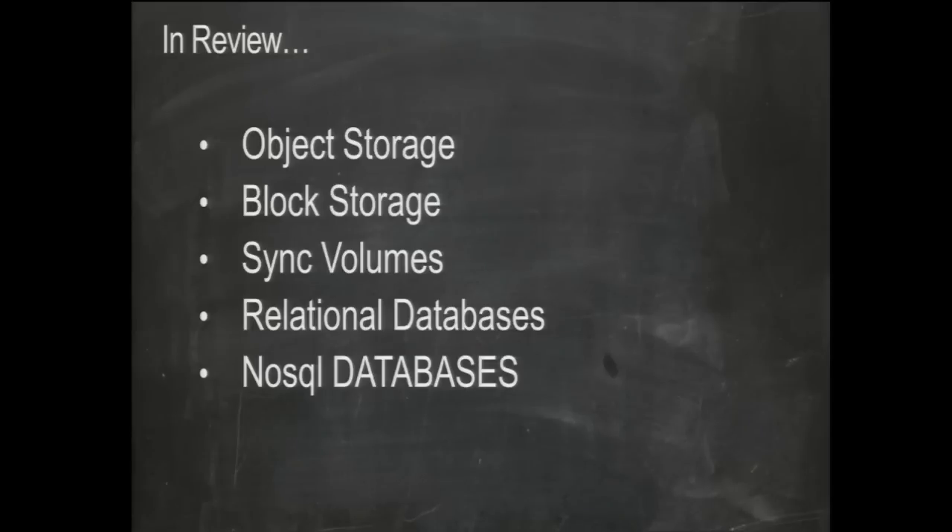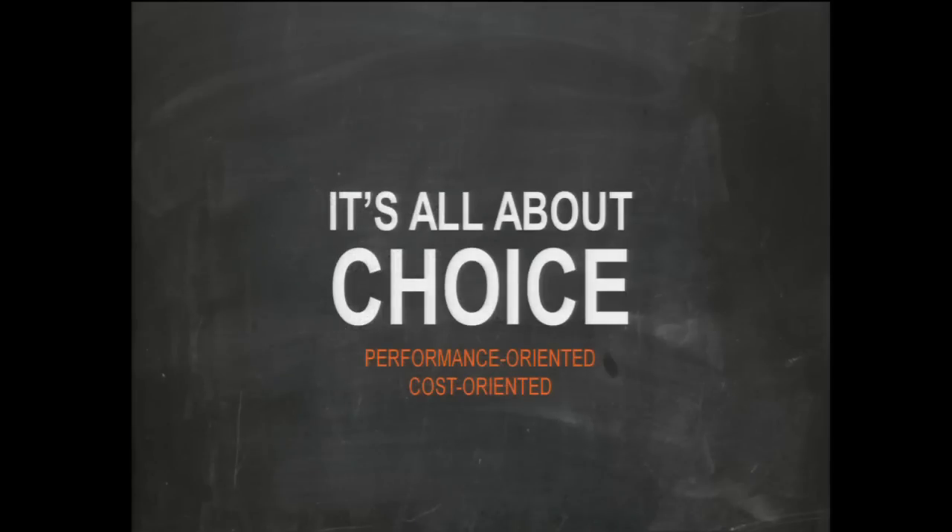So let's review: we covered object storage, block storage, sync volumes, relational databases, and NoSQL databases. You have a lot of choices and need to make the right ones for your solutions. We have a fleet of sales, business development, and solution architects here to help customers create the right architectures and configure things correctly. As one customer told me, the cloud is kind of like running with scissors — it can be a lot of fun but a little dangerous — so work with us if you have questions.